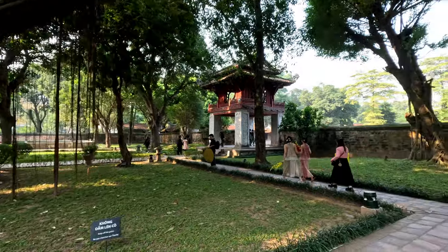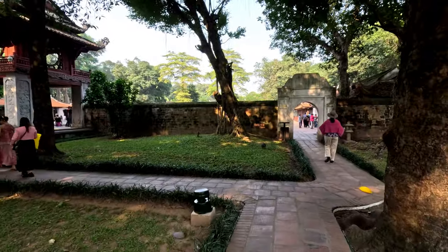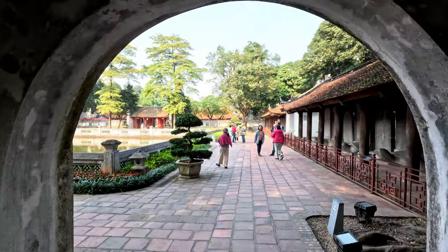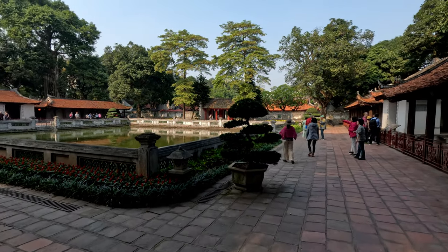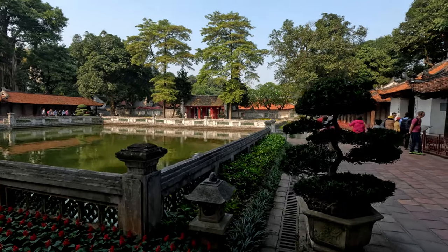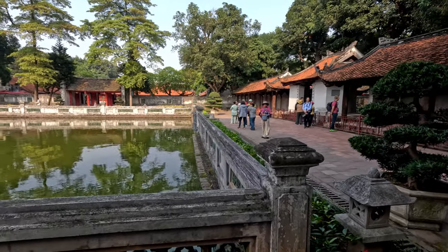Beside the Khue Van pavilion are the Soh Kuan gate and the B-1 gate. These two gates are dedicated to the beauty of literature, both its content and its form. One enters the third courtyard from the Khue Van pavilion. In the third courtyard is a Thien Quang well. On either side of the well stand two great halls which house the treasures of the temple.